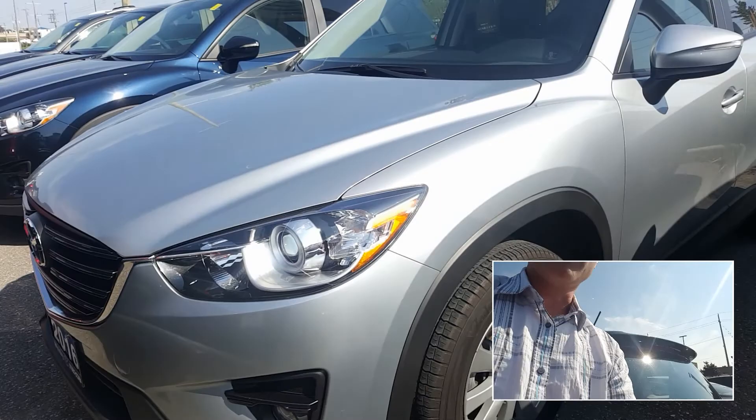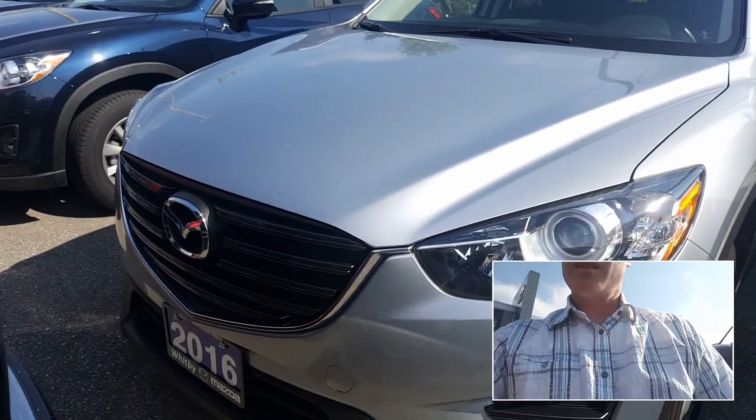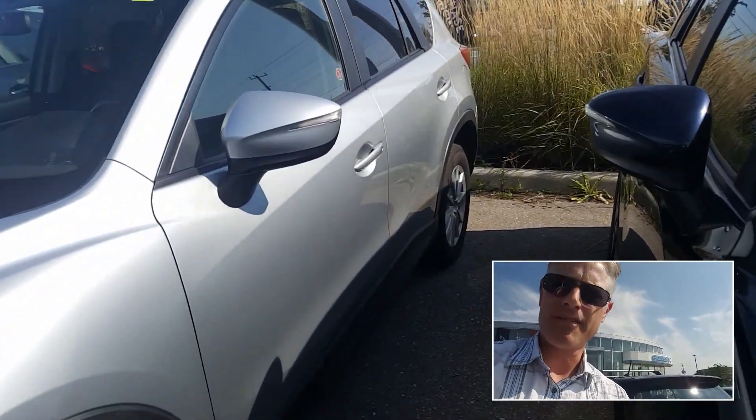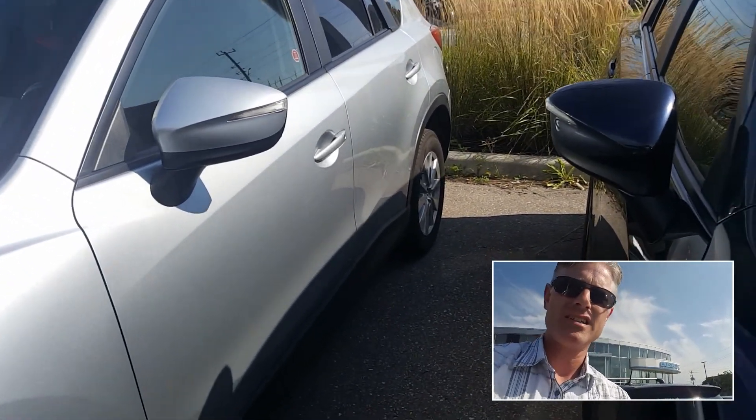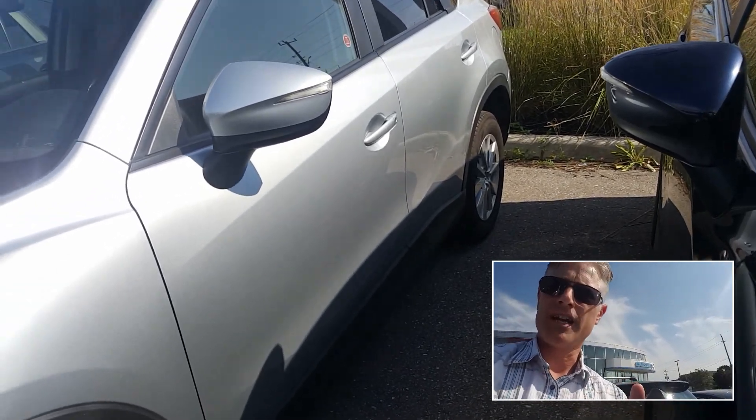Just to show you kind of what it looks like in person — sometimes it's nice to see it. It's in great shape. It does actually have — I think you mentioned it's got 8,000 kilometers less — it's actually got 8,000 kilometers more than the one you guys were looking at.